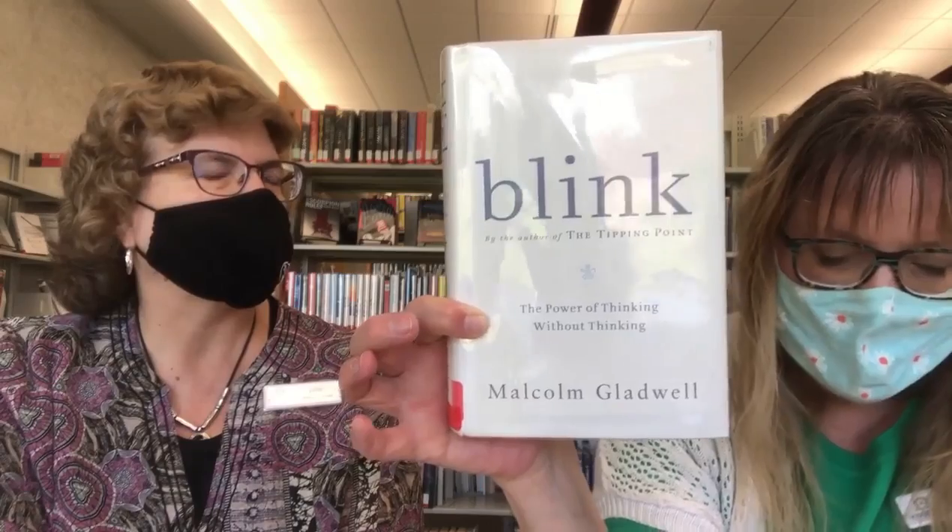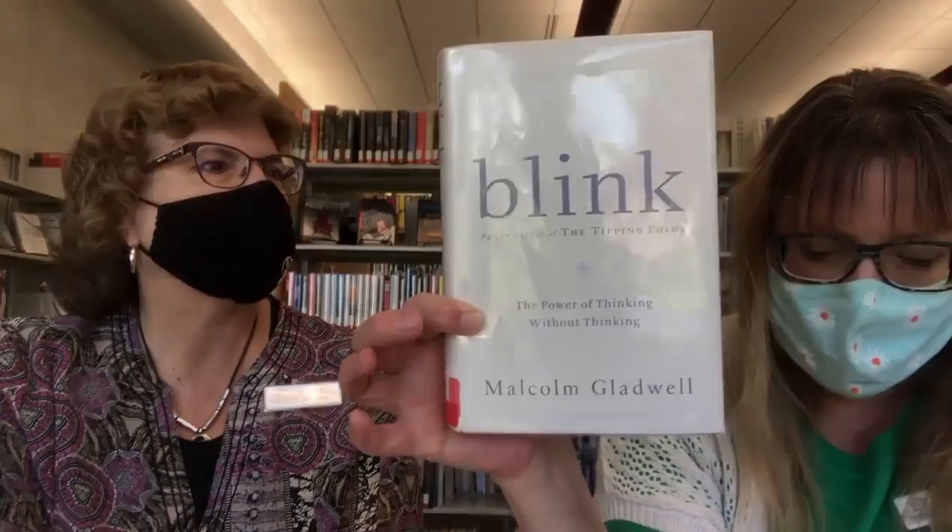Malcolm Gladwell has written a lot of really interesting books on how things work, including The Outliers, David and Goliath, What the Dog Saw, and Talking to Strangers — which I have on hold right now because I want to learn how to talk to strangers.